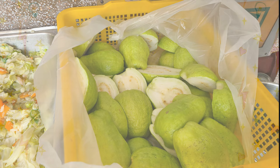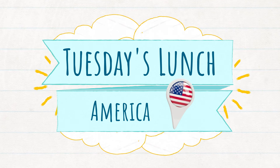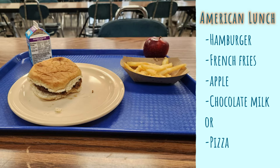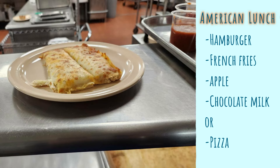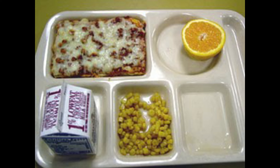Tuesday's American lunch: my nephew took a hamburger, french fries, an apple, and chocolate milk. The secondary option that day was pizza — when I was in school I always liked school pizza. It's a very generic pizza but somehow it's a comfort food, so I probably would have taken that one.